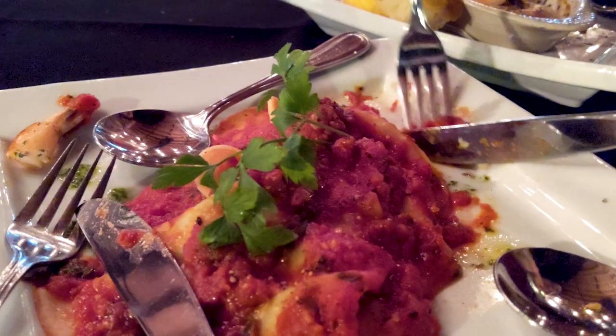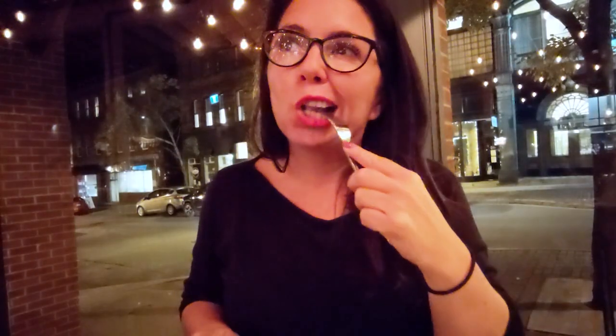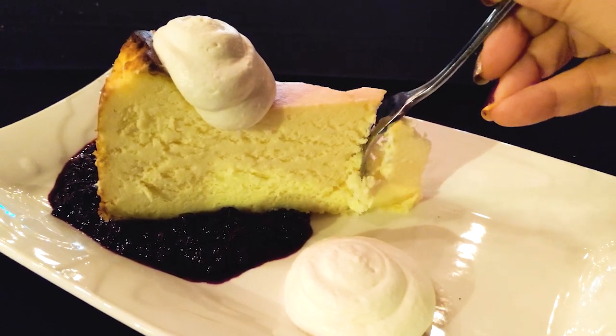This popular spot started in a deli — it was a deli by day and Italian restaurant by night. Make sure you save room for the cheesecake because it is divine.